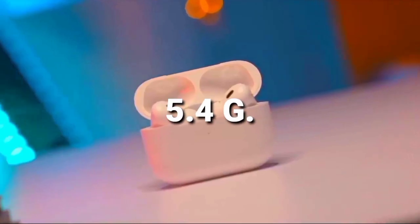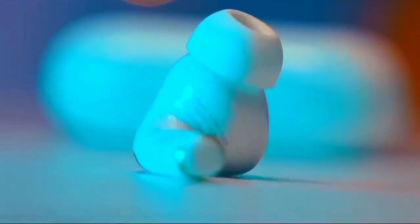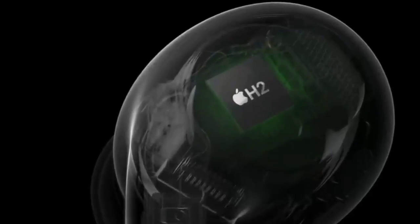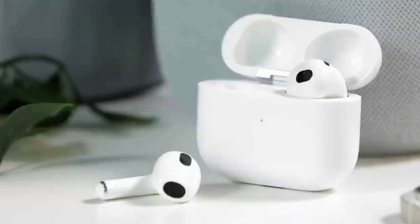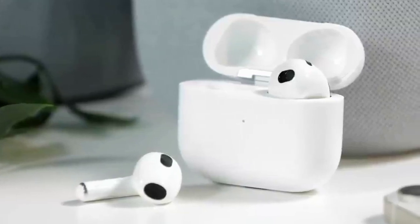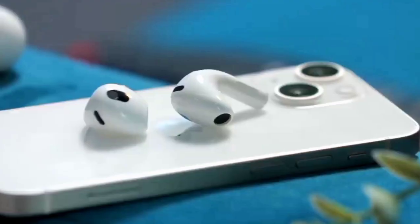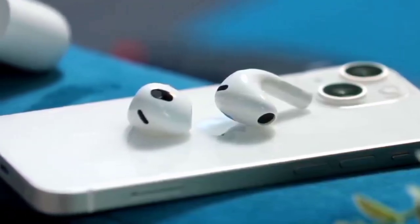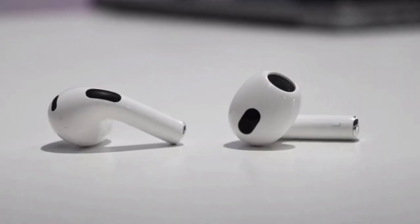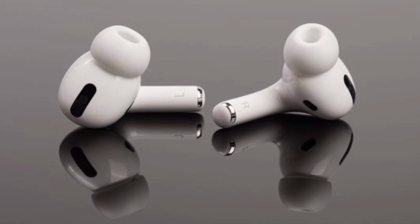At 5.4 grams of weight per bud, internal changes may not be visible but are arguably just as important. The earbuds now use Apple's H2 chip, which offers improved efficiency for the battery and can compute much faster thanks to double the transistor count over H1. This leads to improvements in noise-cancellation abilities and an overall more consistent audio experience. Rounding off the additions is a lanyard loop hoop, letting you attach the case to a bag.